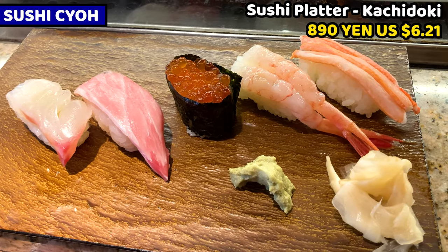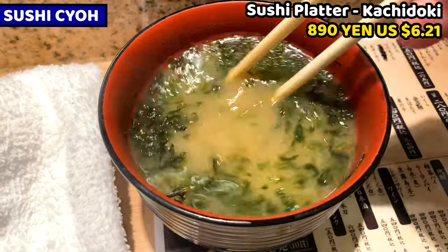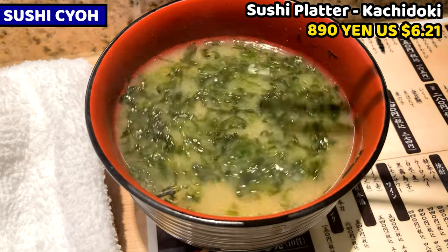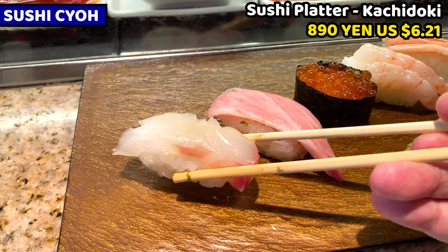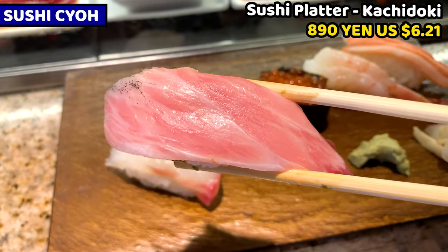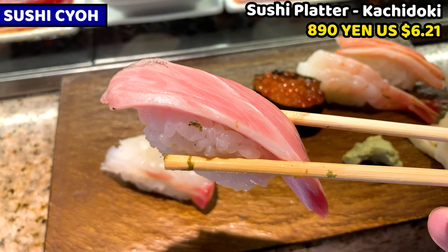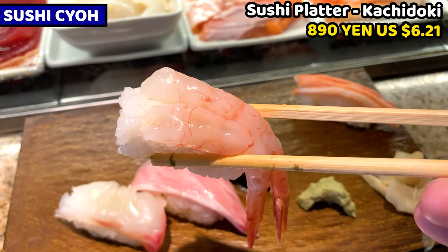I got the lunch sushi platter called Kachidoki. And of course, miso soup comes with the lunch sushi dish — so much seaweed fills the miso soup. We call this seaweed Aosan. I got seaweed, tuna collar, salmon caviar, Alaskan pink shrimp, boiled crab, and horse mackerel.